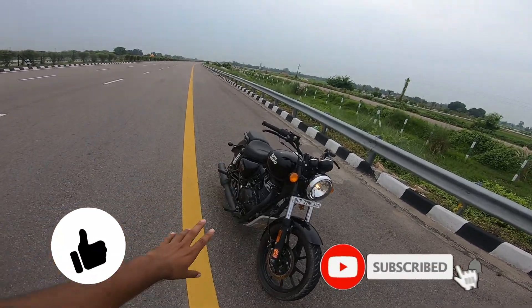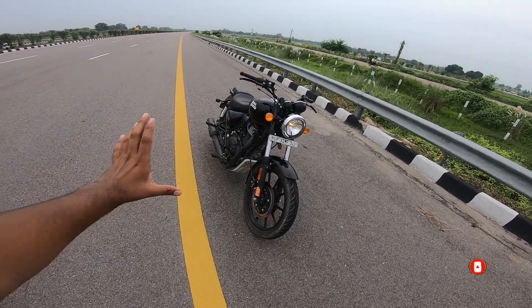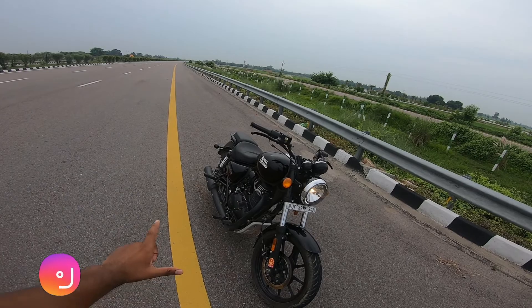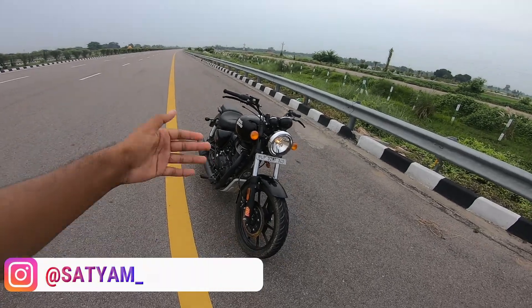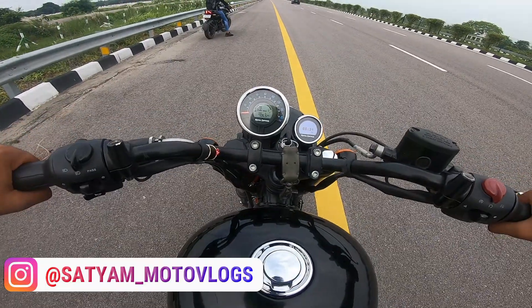If you like the channel, subscribe, hit the notification bell, and like the video. Make sure you comment — your opinion is very important to me. Also, my Instagram link is in the description, make sure you follow me. So let's go without any delay and see what the bike does at the top end.